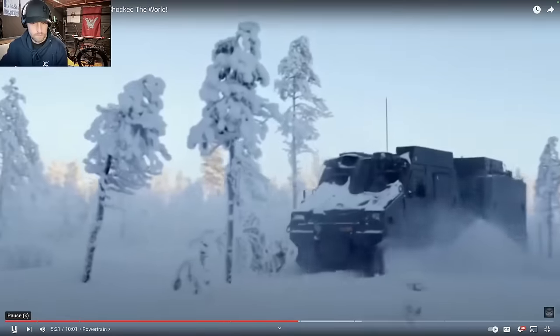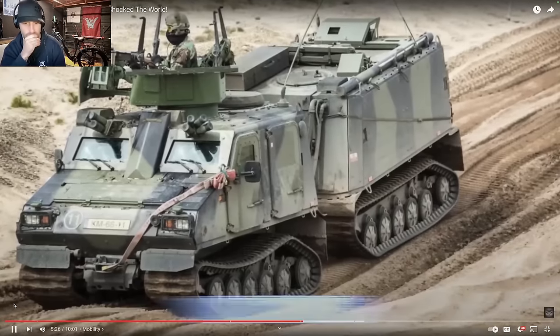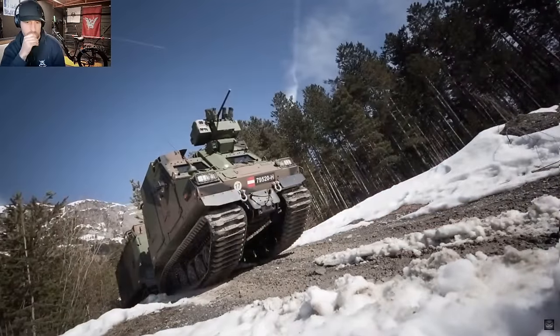The tracks appear to be rubber rather than standard metal tracks with rubber pads that wear away. Given the vehicle's length, it uses more smaller wheels — six per side compared to the CVRT's five — and the presenter wonders whether this smaller wheel-and-track combination makes a difference in performance across different terrain types.